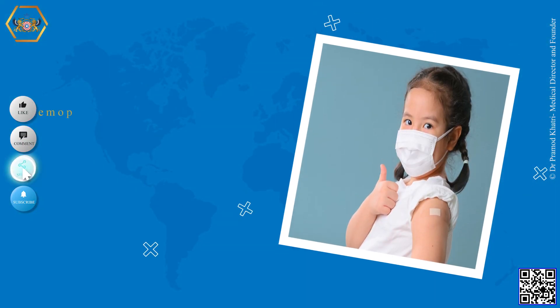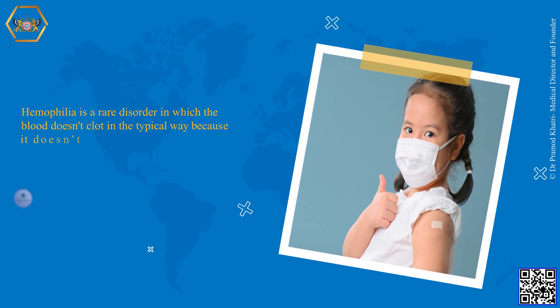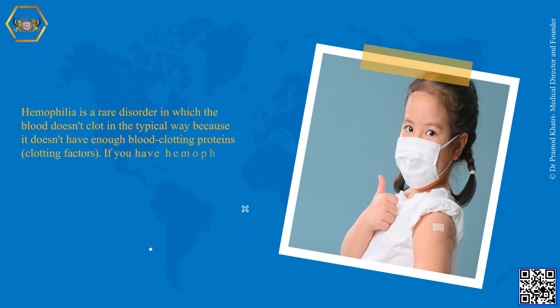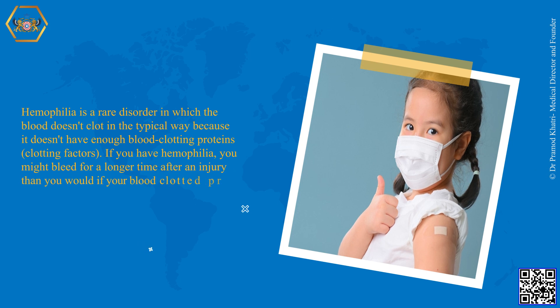Hemophilia is a rare disorder in which the blood doesn't clot in the typical way because it doesn't have enough blood clotting proteins or clotting factors. If you have hemophilia, you might bleed for a longer time after an injury than you would if your blood were clotting properly.